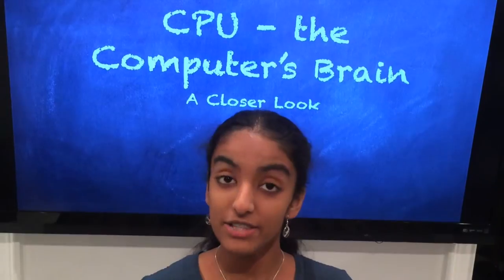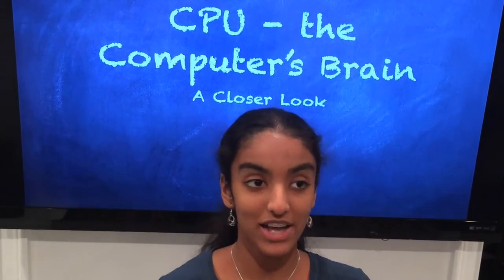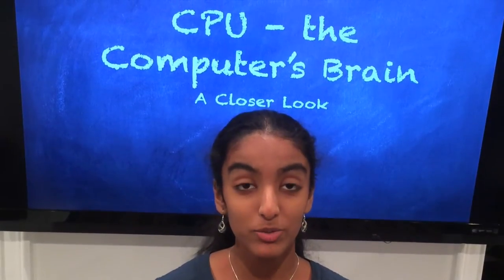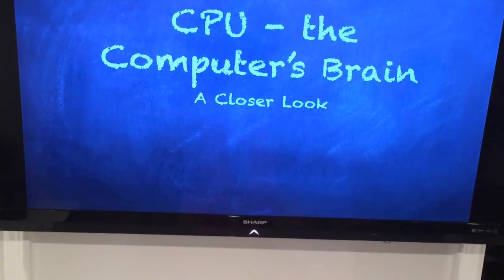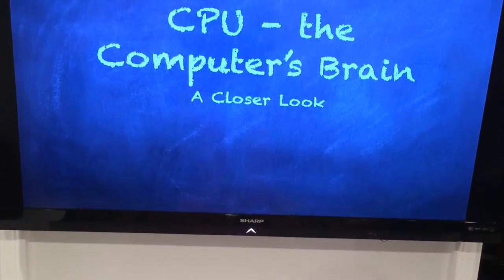Hey Nerdinas, so today's video is a follow-up on last week's video. If you guys remember, last week we discussed the insides of a computer, and today we will be discussing the CPU, or the central processing unit — the computer's brain.